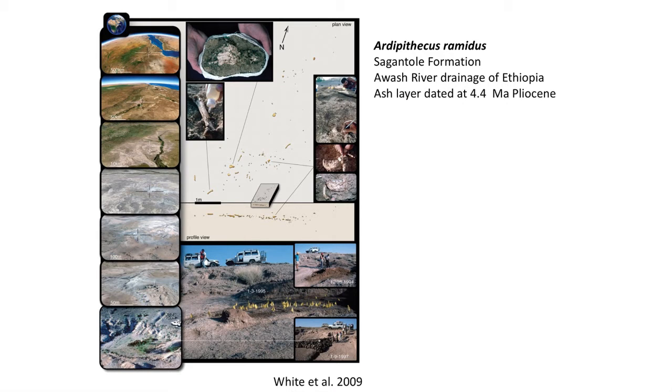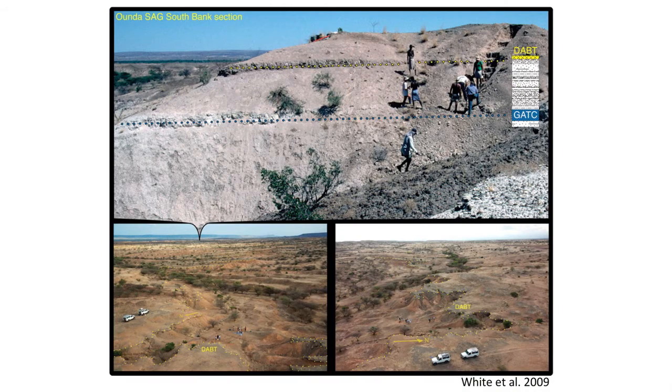Discovered in 1994, the fossil was scattered in the desert into hundreds of tiny fragments. It took paleontologists 12 years to reassemble the fossils, although the first discovered fragments clued them in to an amazing discovery. Nearby to the fossil site was an ash that was dated at 4.4 million years during the Pliocene epoch, but much older than many other early human sites.